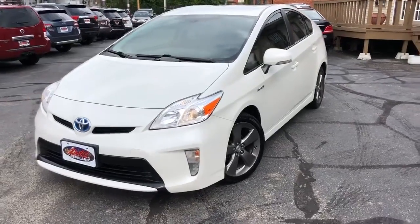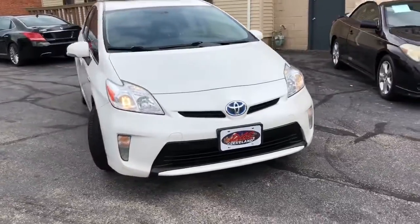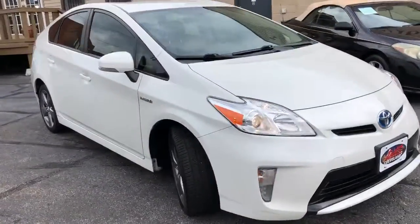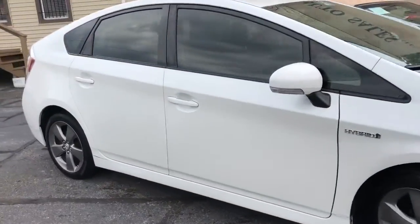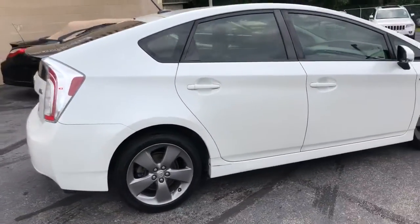Hey folks, you see it — it's a 2015 Toyota Prius, Persona Package. Rare bird. Got the sport alloys on it, nice set of tinted windows, black leather interior.